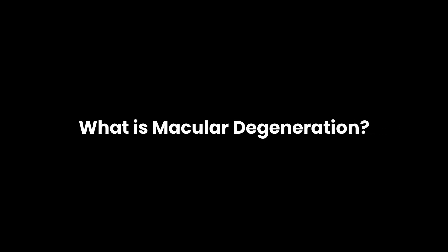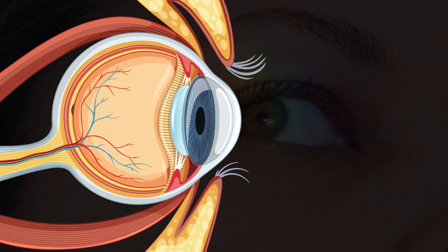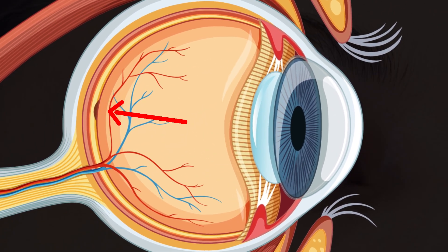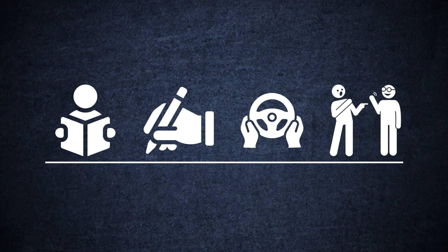Macular degeneration involves the gradual breakdown of cells in the macula, a small yellowish spot located near the center of the retina, which is crucial for sharp vision. This condition impacts central vision, affecting activities like reading, writing, driving, and recognizing faces.